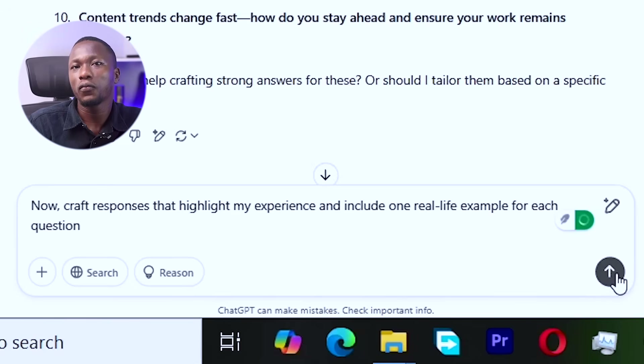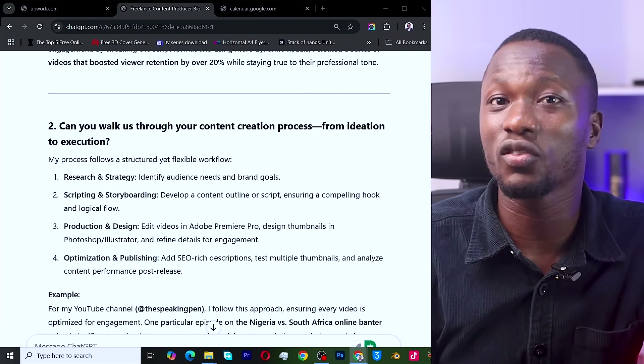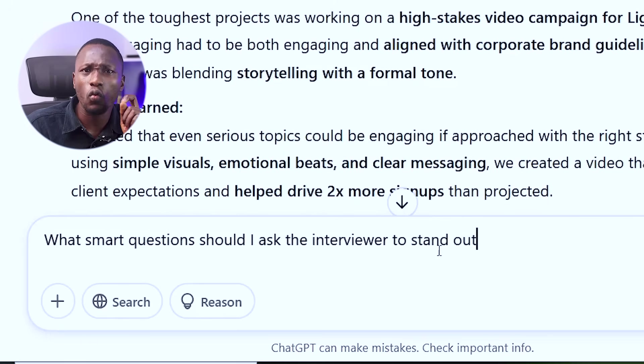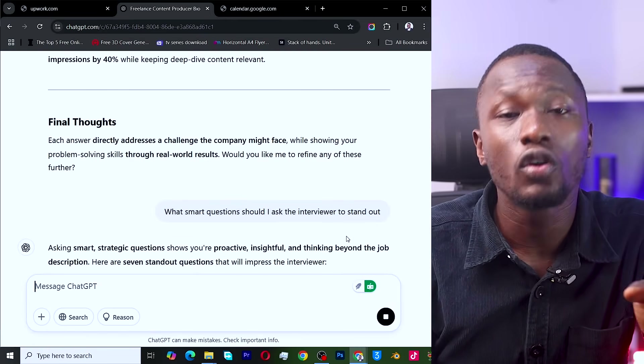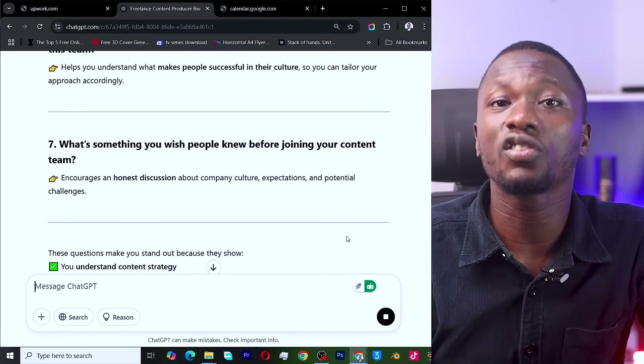Make adjustments yourself because you know yourself better than what you've shared with ChatGPT. For the ultimate flex, also ask: 'What smart questions should I ask the interviewer to stand out?' When they ask 'Do you have any questions for us?' your answer can make or break the deal. ChatGPT will give you a list of questions you can pick from. No more sending generic applications into the void — using ChatGPT makes the whole process a lot easier. Hit subscribe, drop a comment, and let me know which step you're trying first!